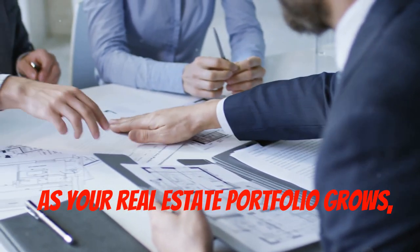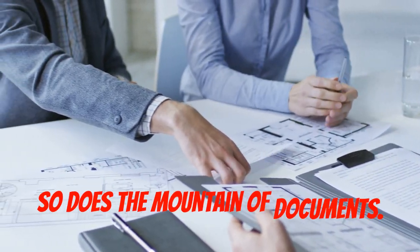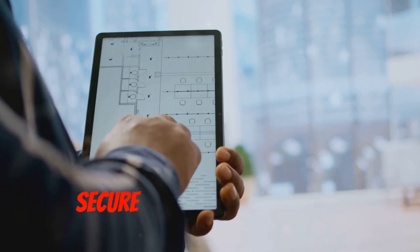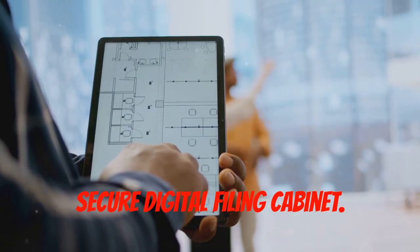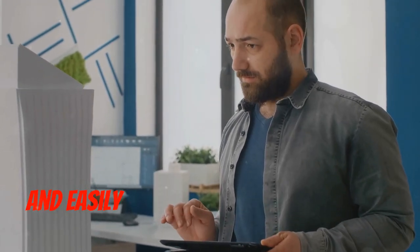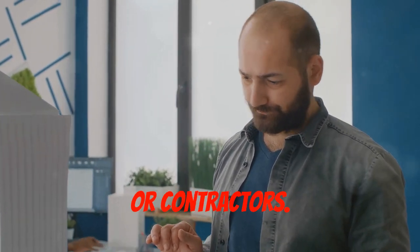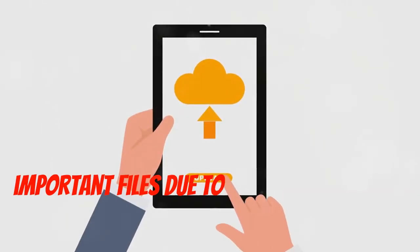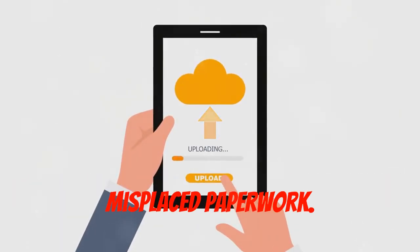As your real estate portfolio grows, so does the mountain of documents. Cloud-based storage solutions act as your secure digital filing cabinet. Access your documents from anywhere, anytime, and easily share them with colleagues, tenants, or contractors. It eliminates the risk of losing important files due to computer crashes or misplaced paperwork.